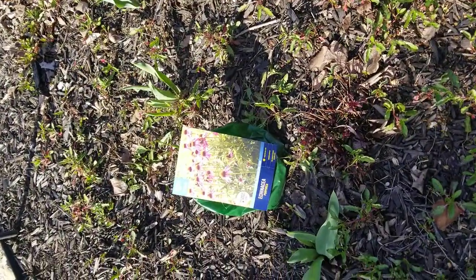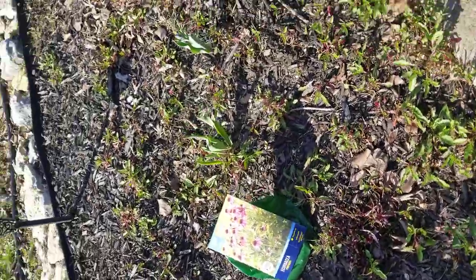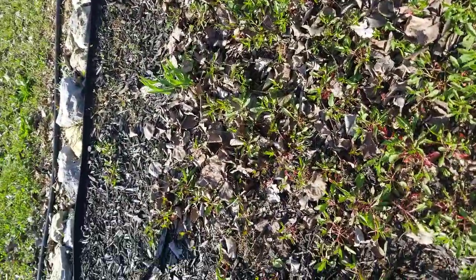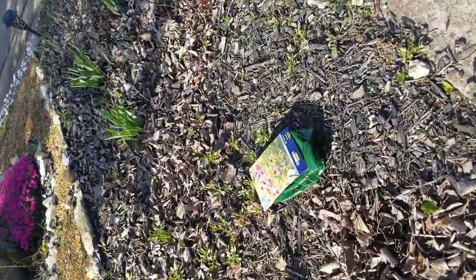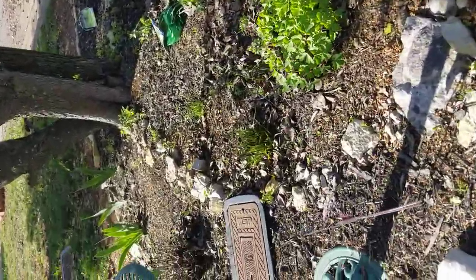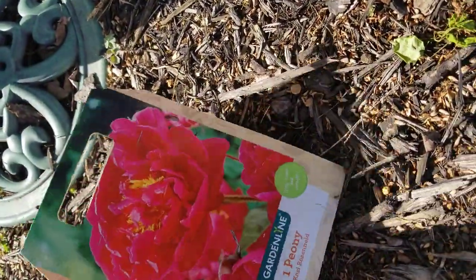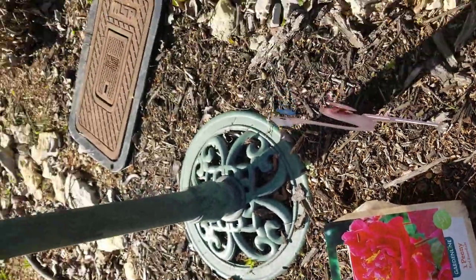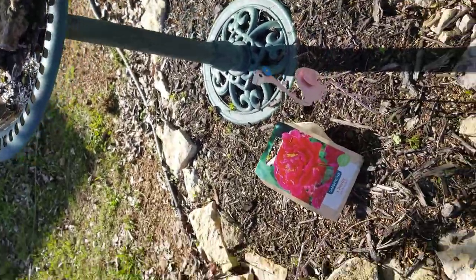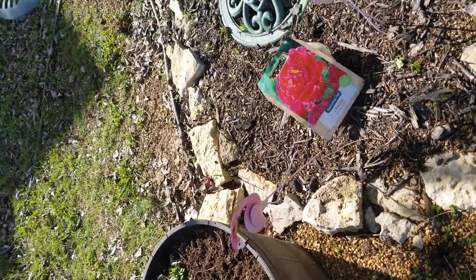This garden here is gonna have the echinacea — there are two roots in the bag and I'm gonna put them somewhere on this side of my glades garden. Quick little walk over here to my tree garden. I got two different color peonies — a soft pink and a hot pink. I'm gonna put the hot pink here so that way it won't blend in with my pink flamingos.